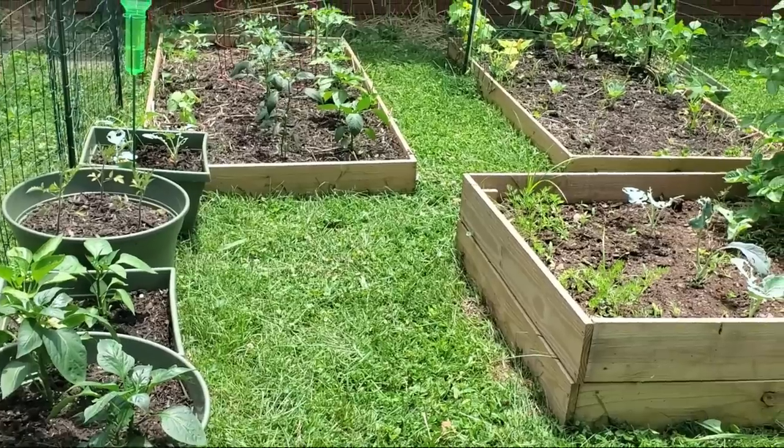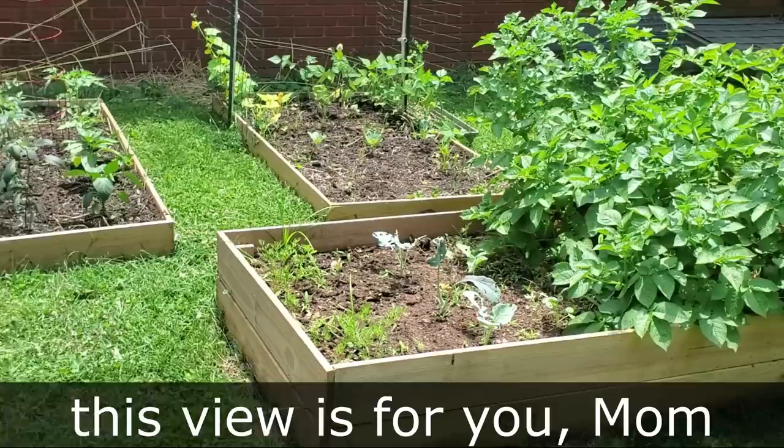Good morning everybody and welcome back. We're not doing much of anything in the garden today — just looking around and enjoying the fruits of our labor — but there are a few key things I wanted to point out. Number one being the flea beetles that are slowly taking over my potato greens. We'll get a closer look and go over the top two natural ways to get rid of them.